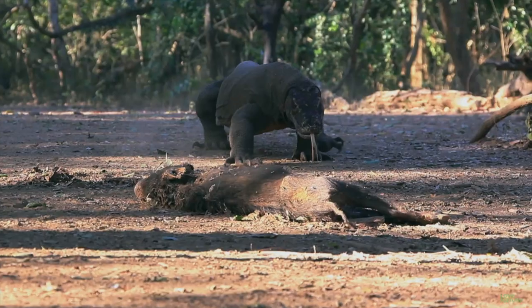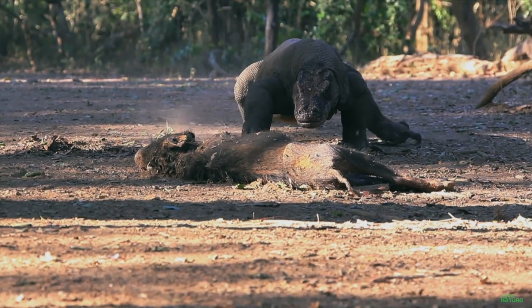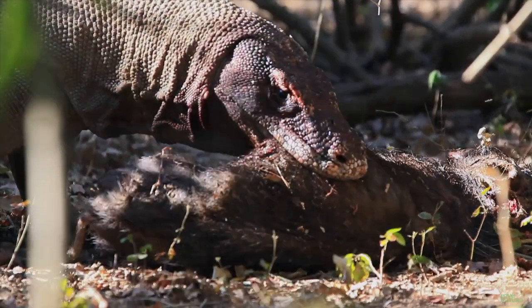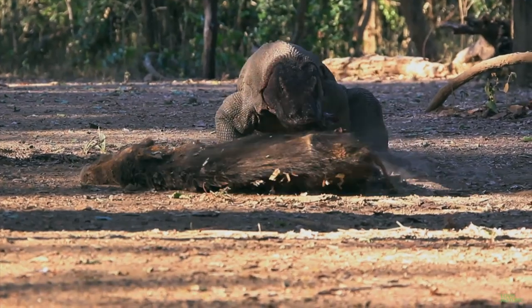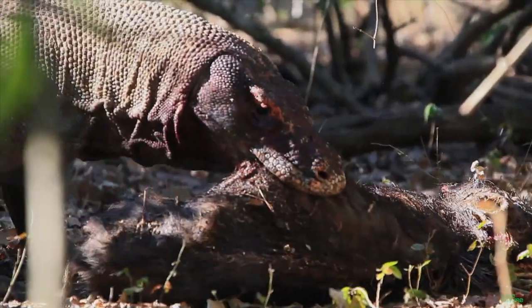As massive as these dragons are, they can take down even bigger animals when they've got an appetite — deer, water buffalo, and even humans. They tend to hunt solo, but they've been known to team up if a buffet-sized dinner is on the table.